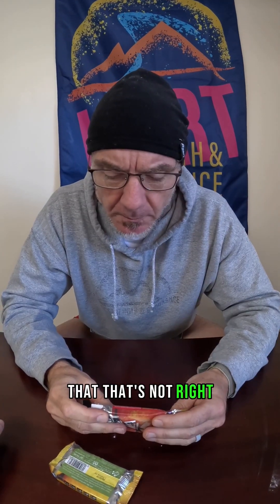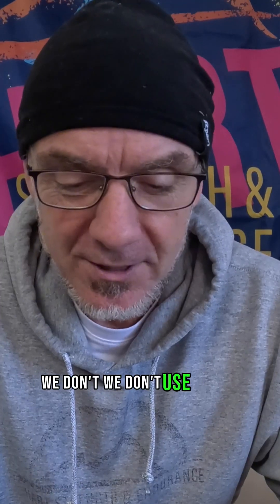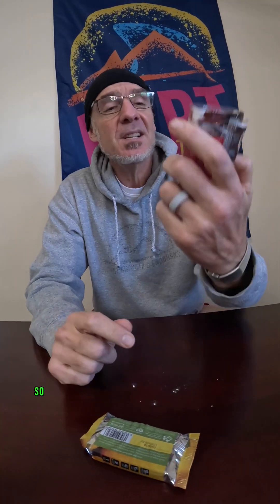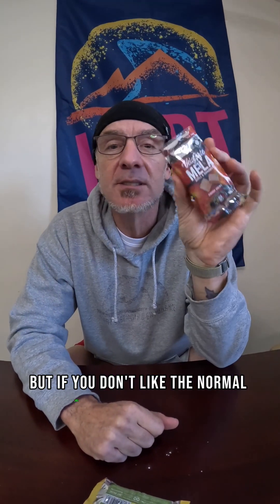Let me get back to the ingredients. It's giving us kilojoules and kilocalories — we don't use joules here, that's the metric system. 180 calories, 44 grams of carbs — that's really good. No caffeine in these. Ingredients: beet sugar, corn starch, real fruit juice concentrate, water, coconut water powder, pink Himalayan salt. I don't know what these cost, but if you don't like the normal Goo Chomps, honey stinger chews and all that, these are very, very different.